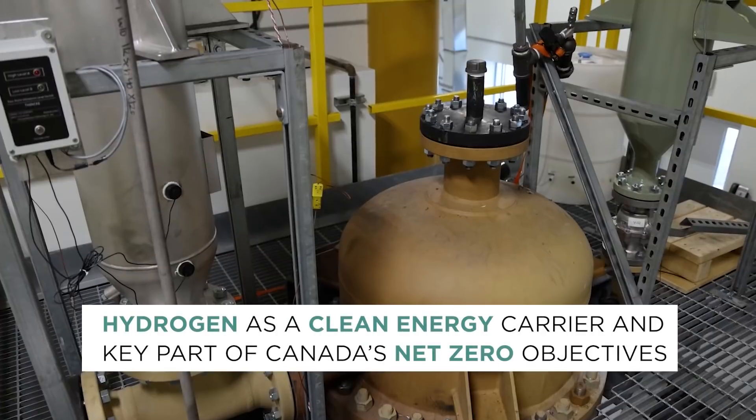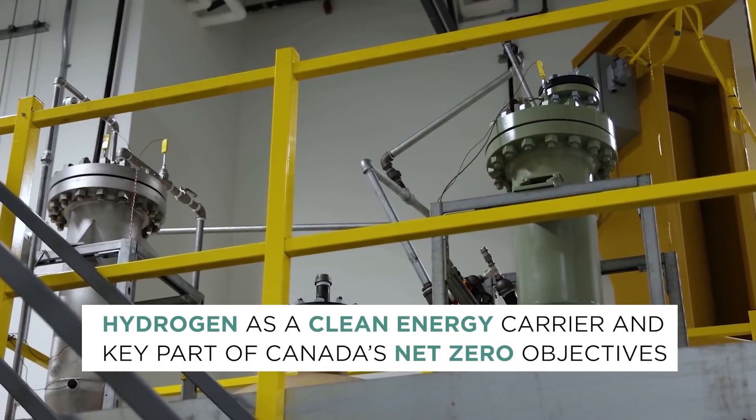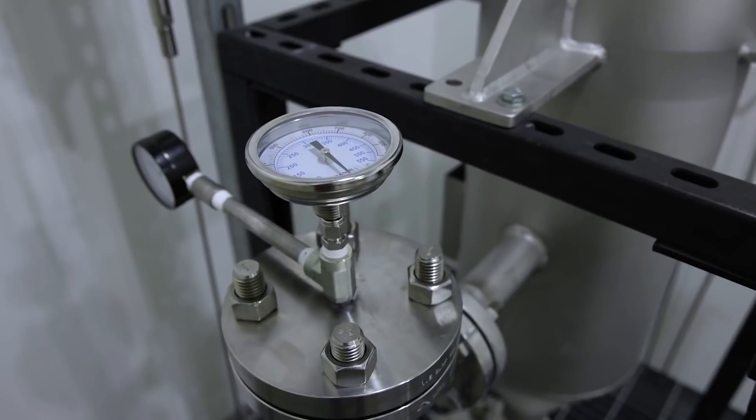We see hydrogen as a clean energy carrier that will be a key part of the solution for Canada to meet its net zero objectives. We're really excited about this project and the future of our industry.